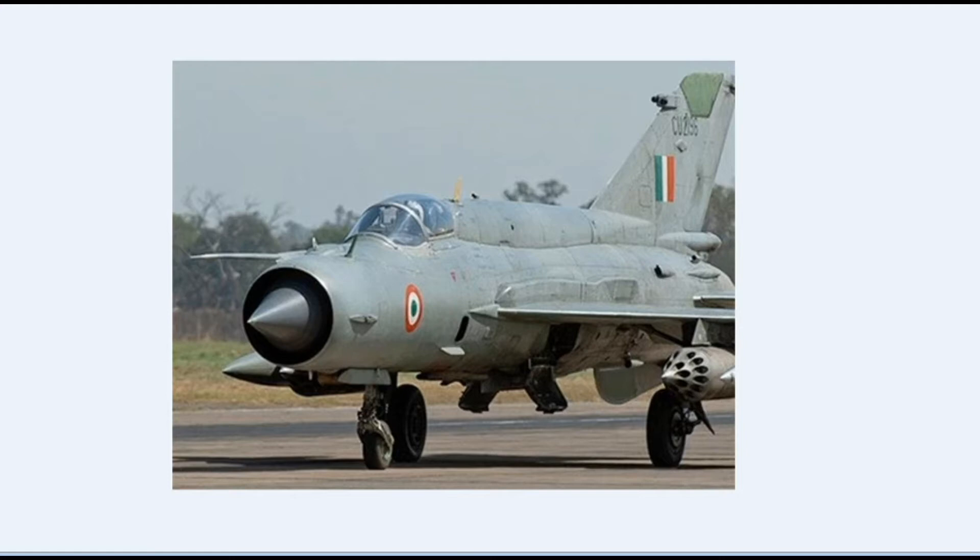Like, what is the design, what country is it from, when was it inducted, what is the weight, what is the length. Specialties of the aircraft of the Indian Air Force, which will be helpful in SSB as well as for aircraft enthusiasts like me.